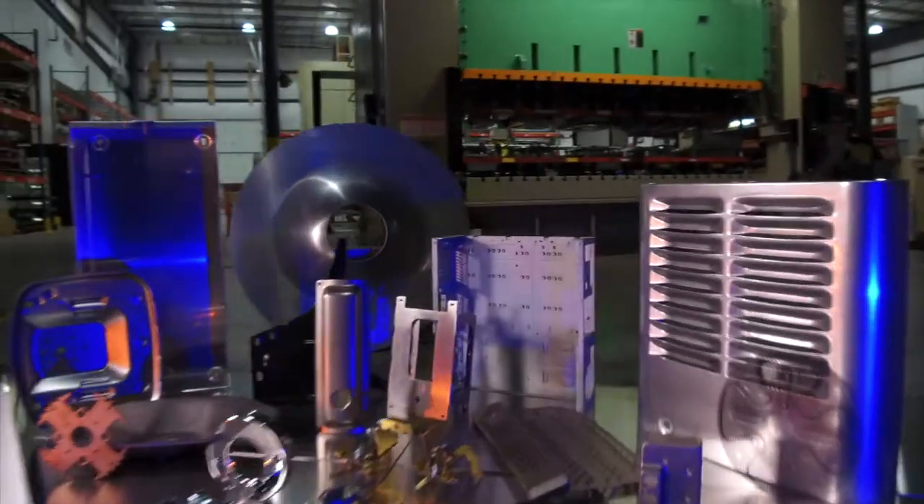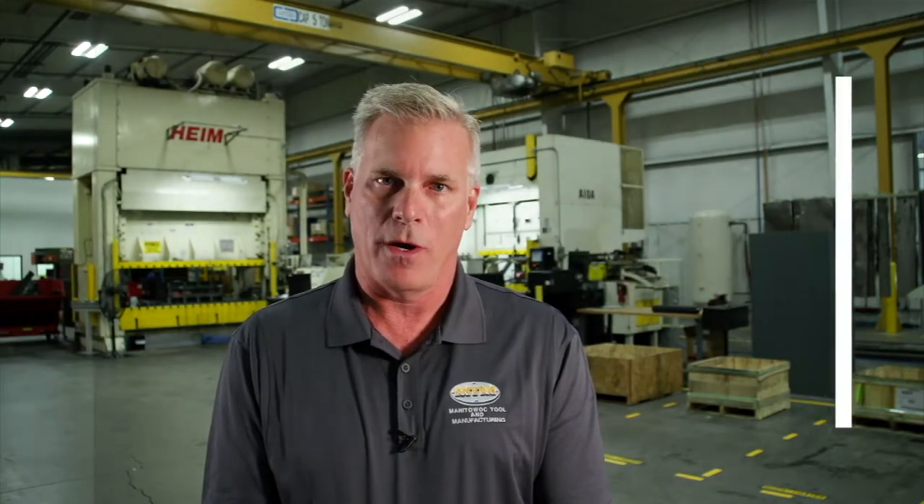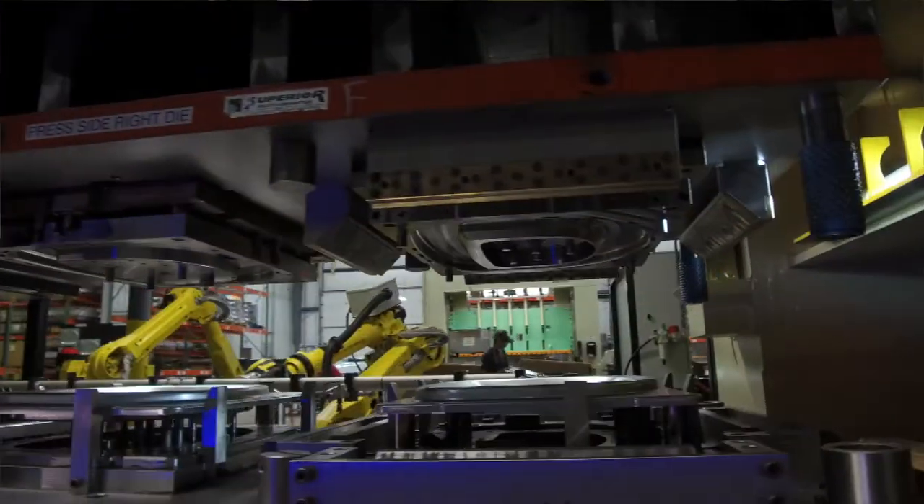MTM reinvests every penny of profit in a number of ways. One is training our dedicated conscientious workforce. Two is investing in the latest technologies that are available. We are absolutely forward thinkers.